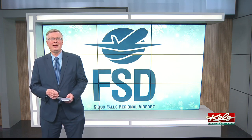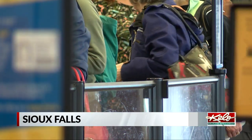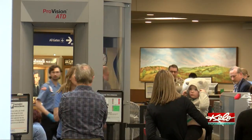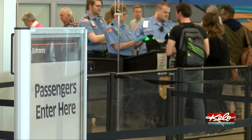Air travelers have been taking the long lines in stride. Brookings newlywed Savannah Thorne is cutting her honeymoon flight close. "I've got nine minutes, so we'll see if I make it." Thorne is flying to Miami, where she and her husband will embark on a cruise. A text alerted her about the screening delays at the airport.